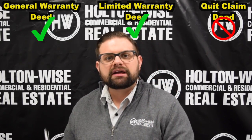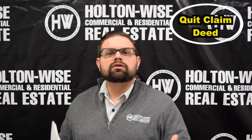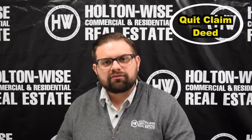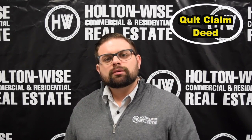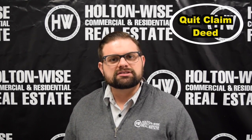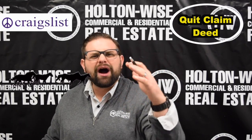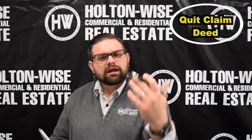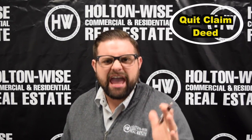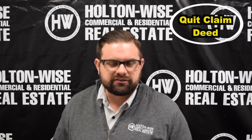Let's talk about the quitclaim deed. What it means is you're just taking the property — you're not running a title search. So you're not checking for any liens, encumbrances, or clouds on title, which puts you at incredible risk. Someone can sell you a property for say $30,000 via quitclaim deed. These are the kind of folks you find selling properties off of Craigslist — it's like the wild west out there. Don't engage in any of that behavior.